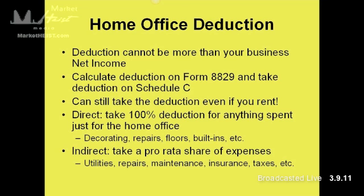One important thing for traders who rent: if you're in an apartment, a townhouse, or a house that you rent, you can still take a home office deduction. Don't think that because you don't own a home you can't take this deduction — that is not true. You can take direct expenses, which are 100% deductions for anything spent just for the home office — decorating, repairs, floors, built-in bookcases, desks, et cetera. That's a 100% deduction for the home office.